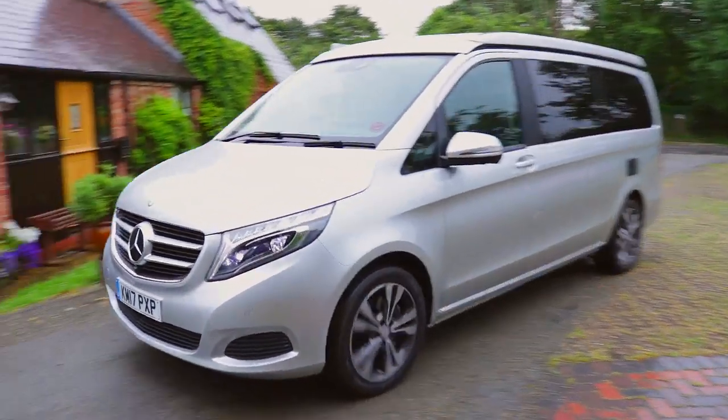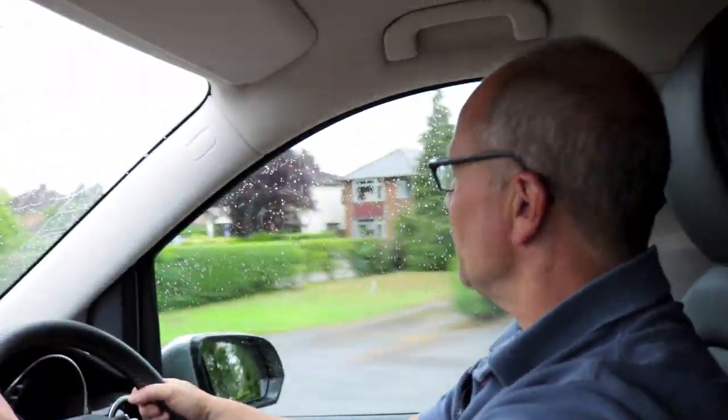If I could nitpick ever so slightly, I'd say the front pillars are very thick, so you need to be a little bit careful with your view out at certain junctions.